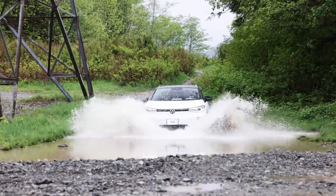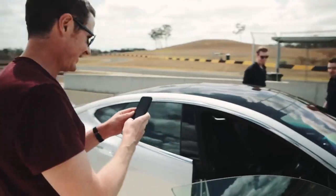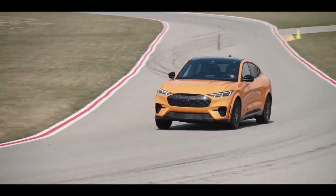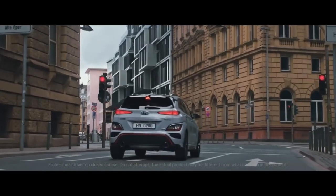Electric SUVs are one of the biggest areas of growth in the global car market, and it's easy to see why. Because they're already big cars, manufacturers have more space to fit batteries, so you get a longer range. Are there electric SUVs you can buy today? You bet. Here are the best picks on sale today.